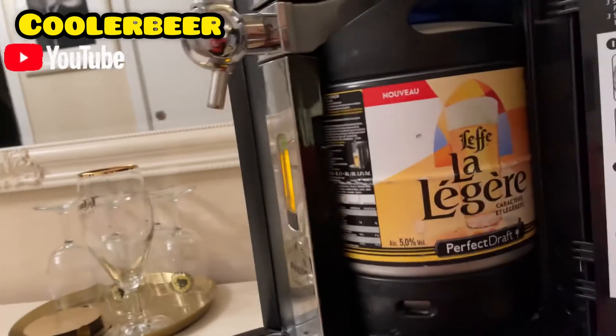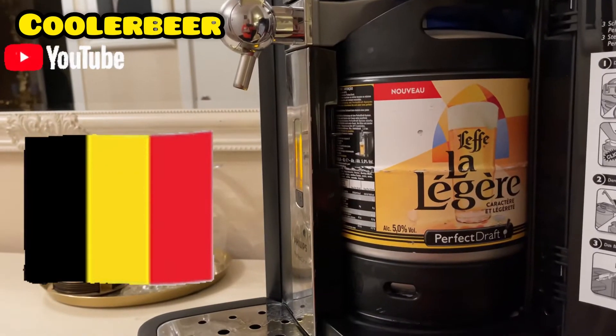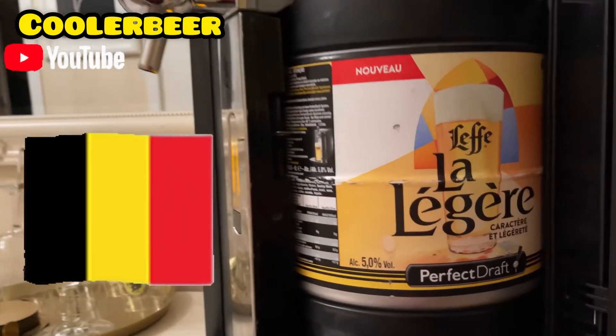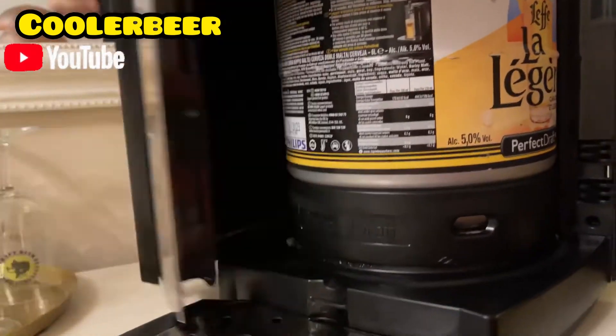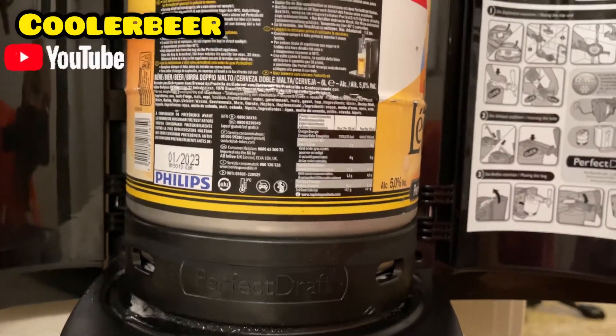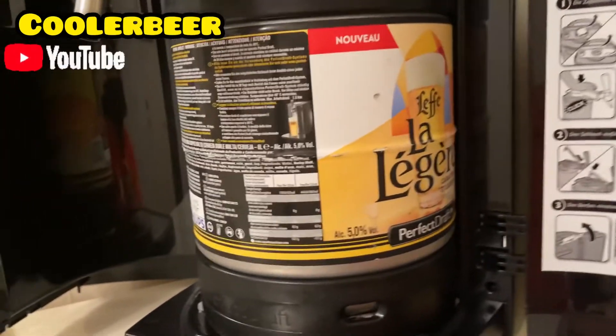The beer we are going to try is Leffe La Lager — so it's like a lager. Leffe Lager. It came in at 5%. The best-before is 01-2023, so there are about 2 months left until that, or until the end of the time.